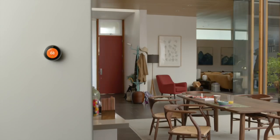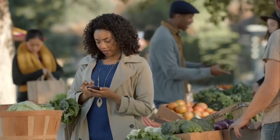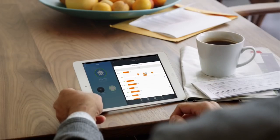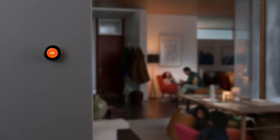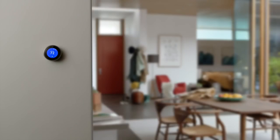Nest even turns itself down when you leave the house. And you can control it from anywhere. You can see how much energy you use every day, and how to use less. Energy companies all over the world are giving the Nest Thermostat to their customers, because they know it saves energy.